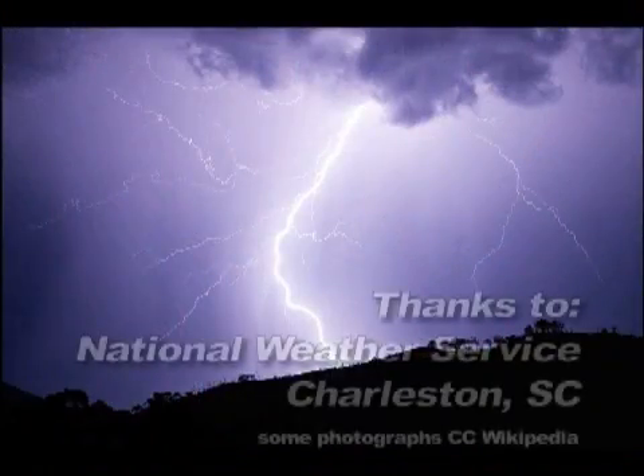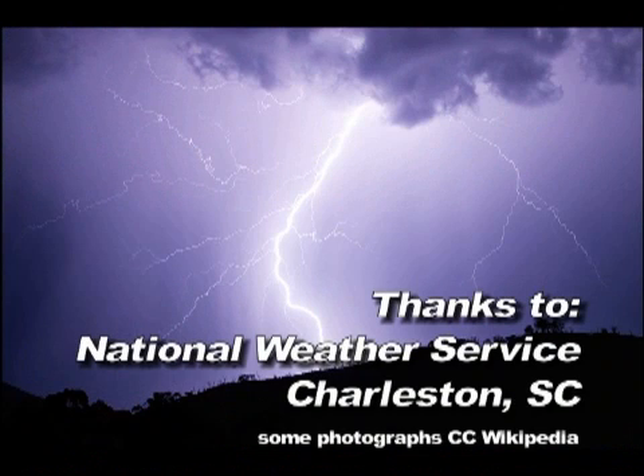I'd like to thank John Jensenius, our lightning expert, for helping me create this slideshow.